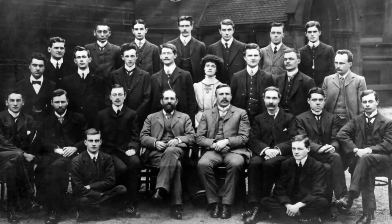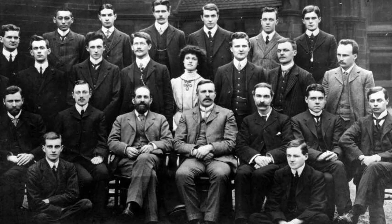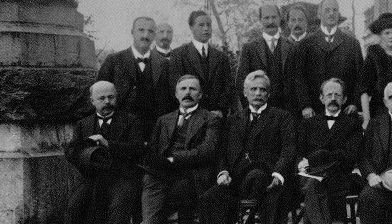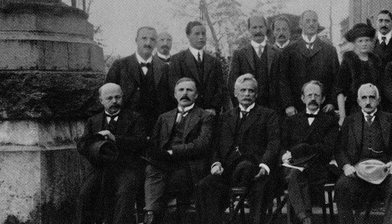Rutherford never won a second Nobel Prize for his discoveries after alpha and beta radiation, but the discoveries he made were arguably just as important, if not more important, than his first, and his later work served as a vital contribution to the understanding of modern atomic theory.